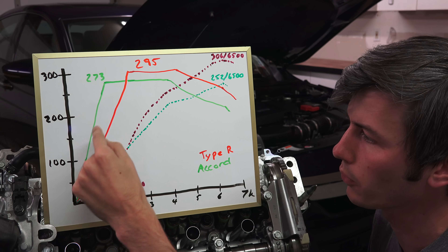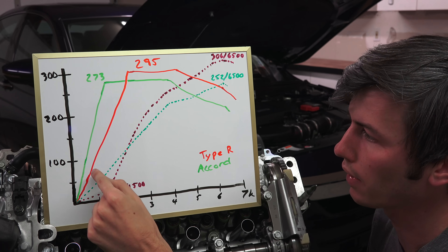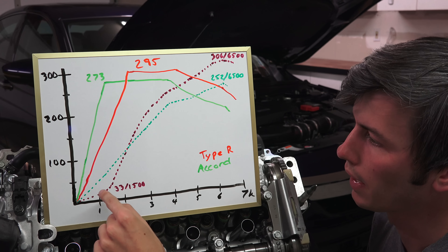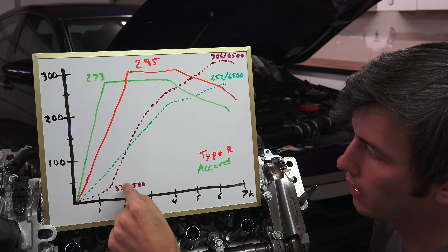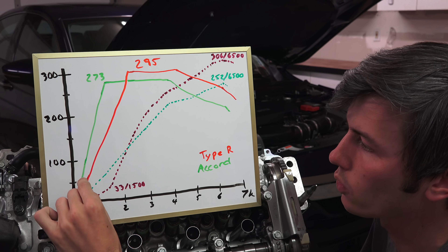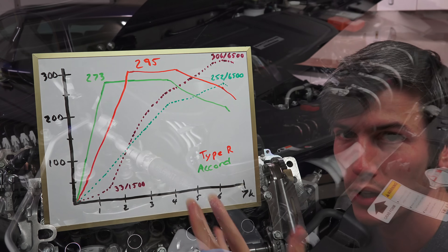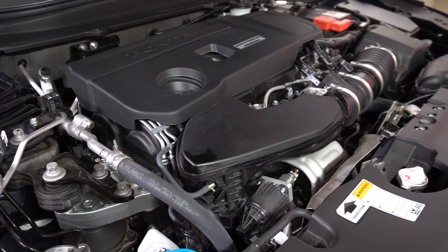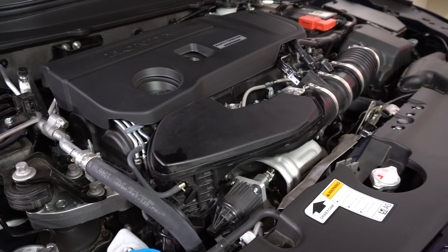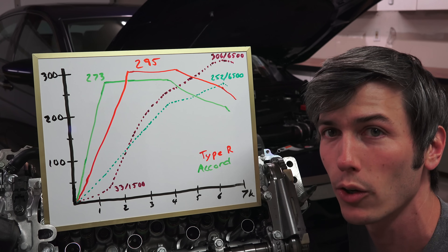In red, the solid line is torque for the Type R and the purplish dotted line is horsepower for the Type R. As you can see, the Accord actually starts off with more torque faster - it has a smaller turbocharger, it spools up a little bit quicker, and it reaches peak torque sooner at 273 pound-feet at just 1500 RPM.